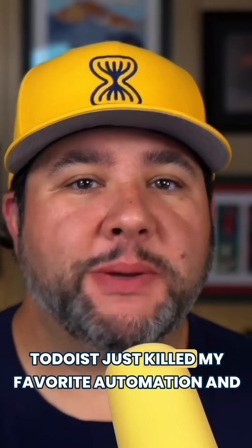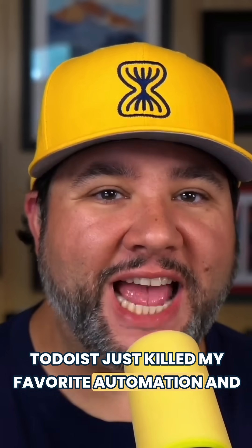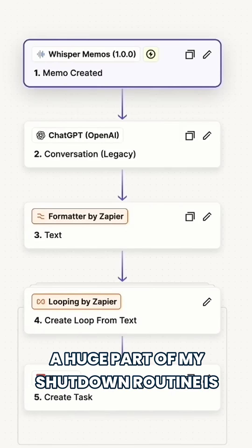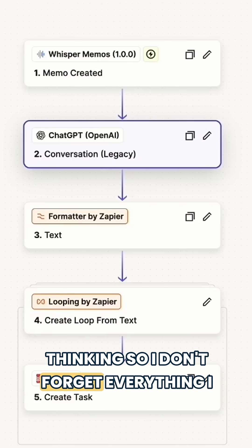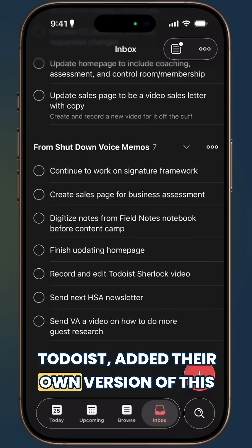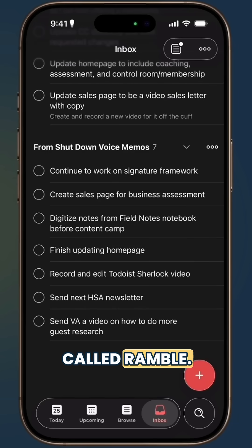Todoist just killed my favorite automation and I couldn't be happier. A huge part of my shutdown routine is this automation — I usually record some stream of consciousness thinking so I don't forget everything I have to do. Todoist added their own version of this called Ramble.